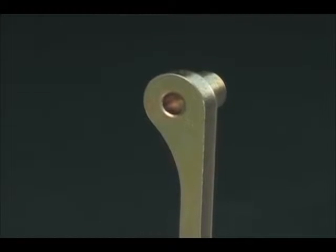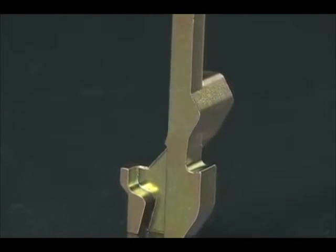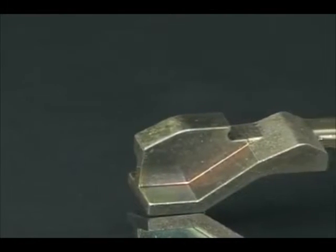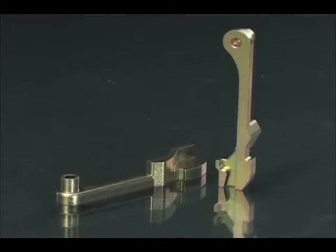Warm compacted and sintered to a density of 7.0 grams per cubic centimeter, the part has a 145,000 PSI ultimate tensile strength, a 9.5 foot-pound impact strength, a 40,000 PSI fatigue strength, and a 30HRC hardness.